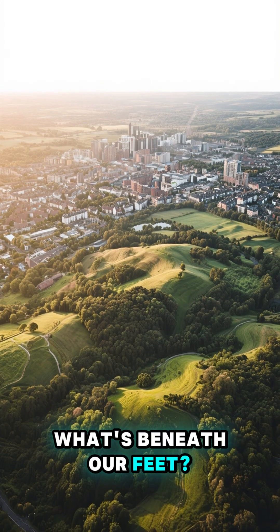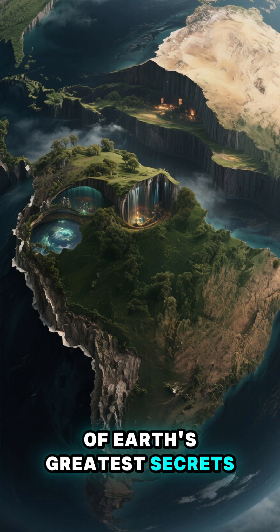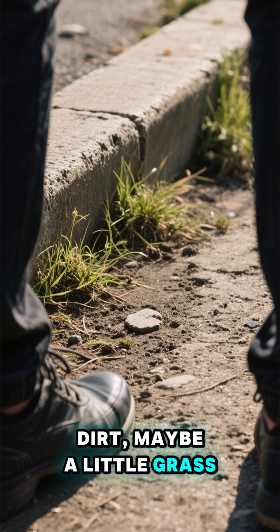What's beneath our feet? Beneath our feet lie some of Earth's greatest secrets. When you look down, you probably see concrete, dirt, maybe a little grass.